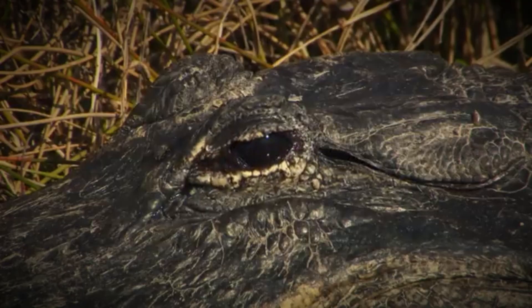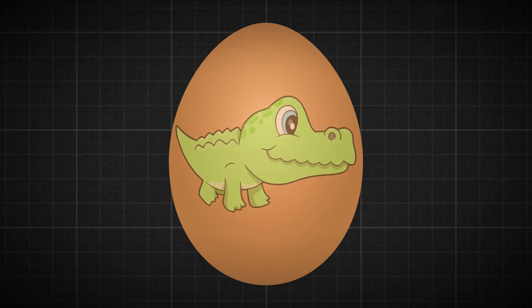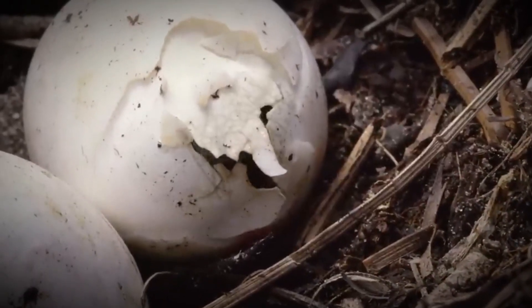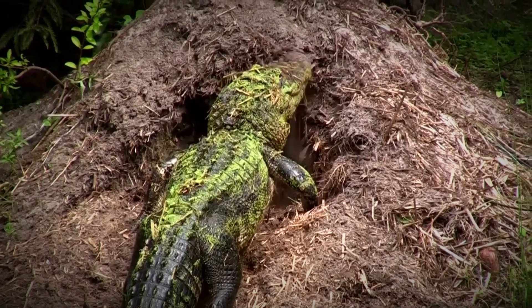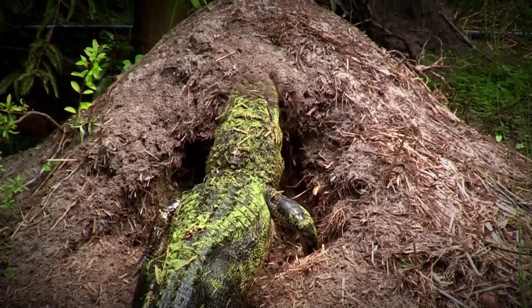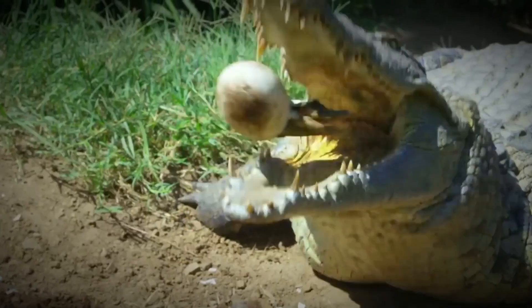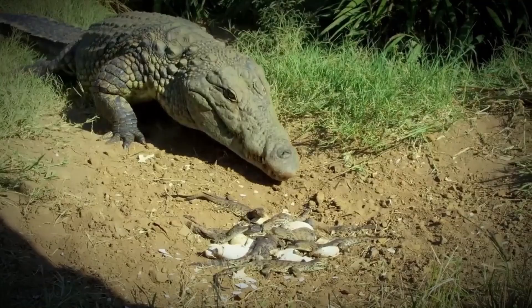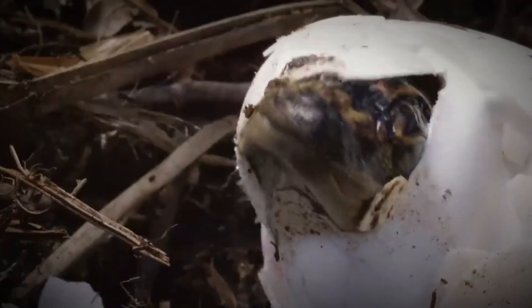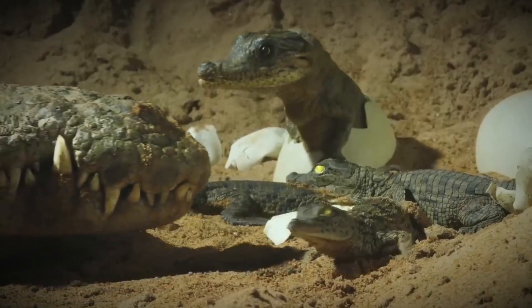When the baby alligators are almost ready to hatch, they start making noises — little chirps and peeps — as their way of telling their mom they're coming out. The mother alligator hears her babies calling and knows it's time to help them hatch. She uses her big jaws to uncover the nest, then gently picks up each egg in her mouth and rolls it around until the shell starts to crack. If a hatchling is having a hard time getting out, she uses her teeth to carefully make the crack bigger, until all her babies have hatched.